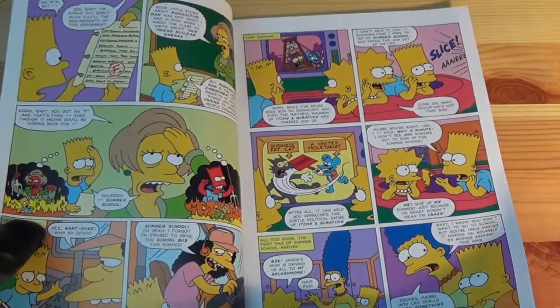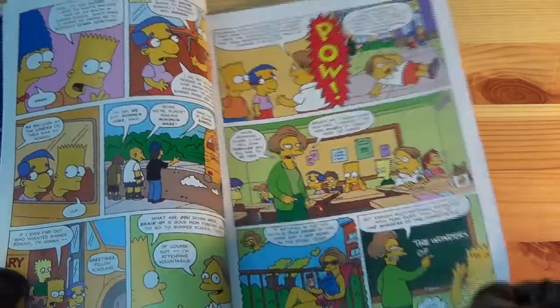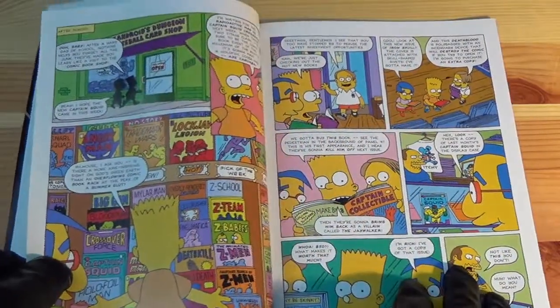This choice of story suits the comic quite well. It allows Bongo Comics to both poke fun at the collectible nature of comics and the nature of those people who collect them, and it also allows them to work in some self-referential humour into the comic book itself.